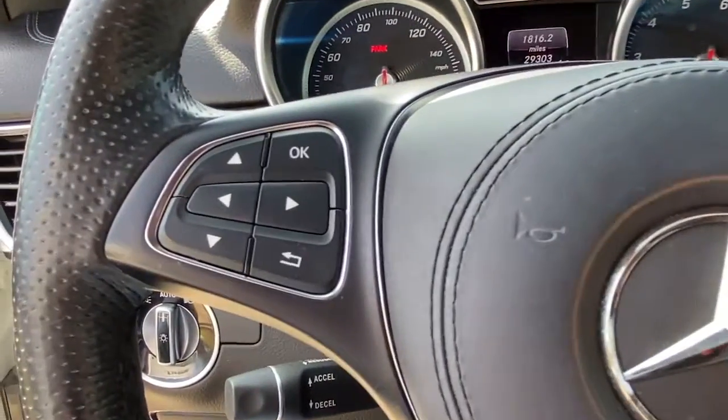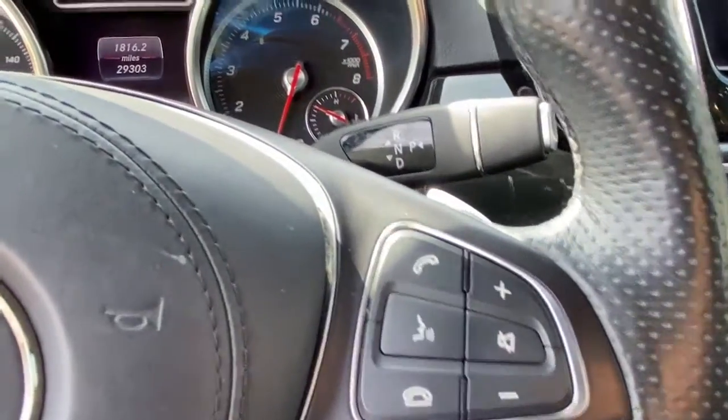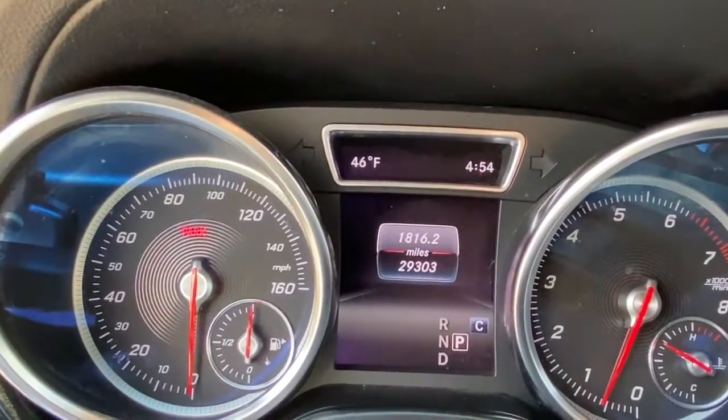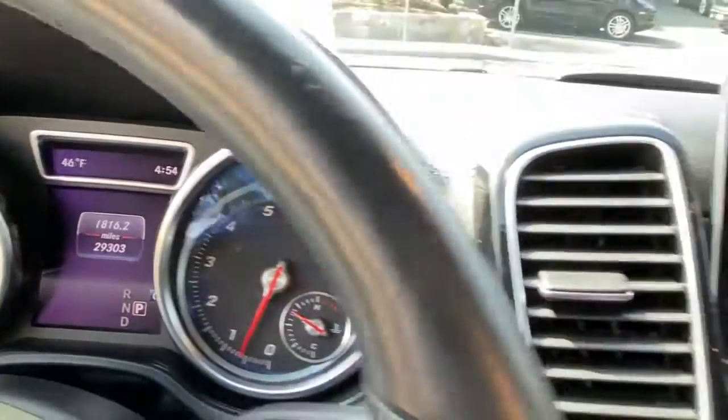Panoramic Roof, Keyless Entry, Sun Moon Roof, Navigation System, Power Lift Gate, Lane Keeping Assist, Fog Lamps, Blind Spot Monitor, Electronic Stability Control, Third Row Seat.